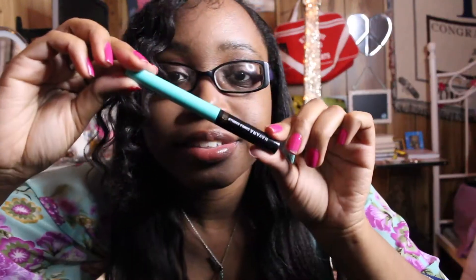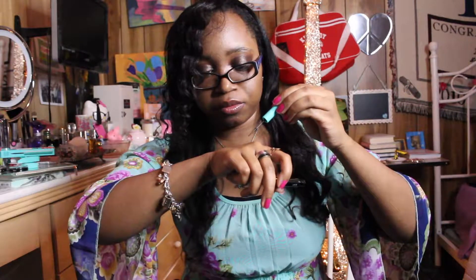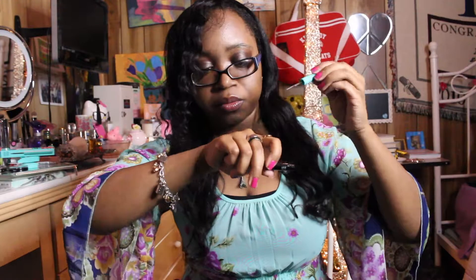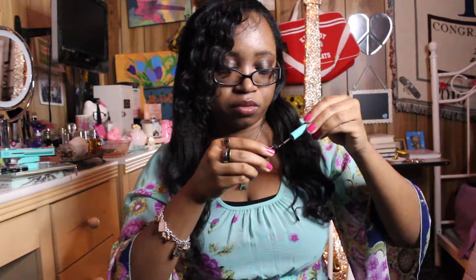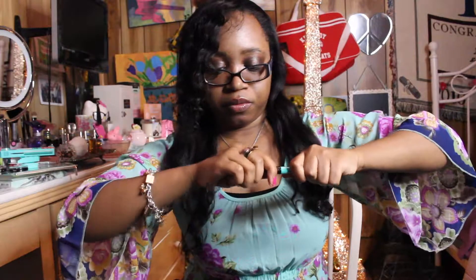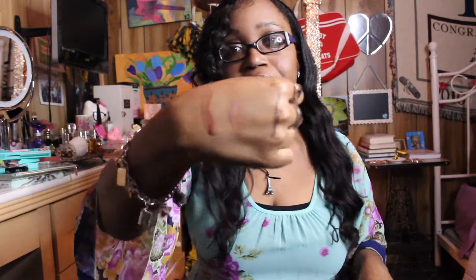I also picked up the L'Oreal Paris Gotta Give Brows in Medium. Let me show you what it looks like and give you a swatch. It's a nice shade of brown for your eyebrows — not too dark, just a nice shade for my brows. I'm so excited to try that too.